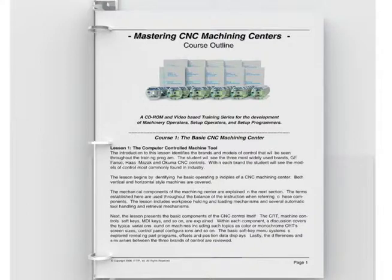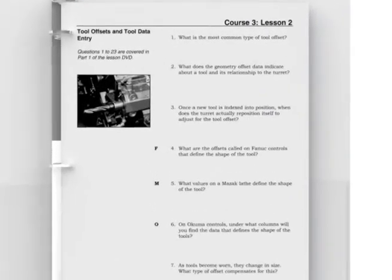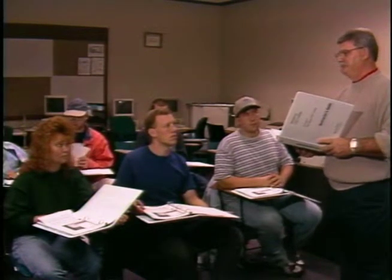The instructor's guide makes it easy to manage the course, even for those not completely knowledgeable about all the brands of CNC controls or machining centers shown. The questions within each student guide manual are divided into groups that match the parts found in the instructional DVDs. In classroom settings, the instructor can stop the video at the end of each part of a lesson and review the student guide questions that apply.